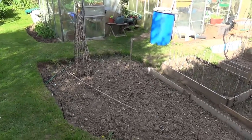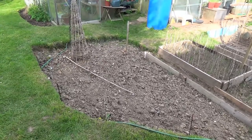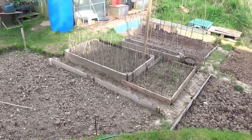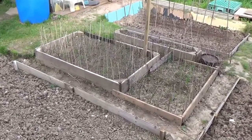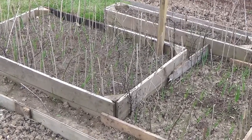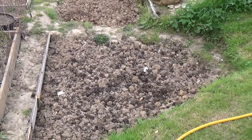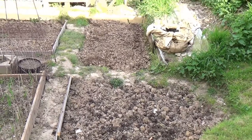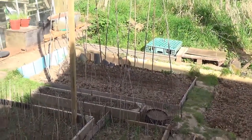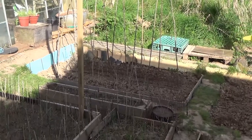First of all, this is the area where the Three Sisters go — sweet corn, courgettes, and French beans. In the middle we have the onions growing rather nicely; I put the sets in three weeks ago. Around here is where the squash is going. Over there the broad beans, which I'll be doing in a minute. And across the way the runner beans with the beetroot growing along the middle.